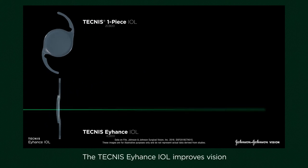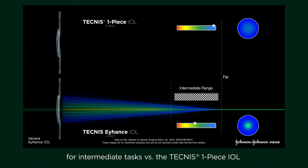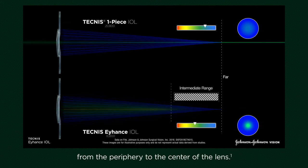The Technis Eyhance IOL improves vision for intermediate tasks versus the Technis One Piece IOL because it is a refractive lens with continuously increasing power from the periphery to the center of the lens.